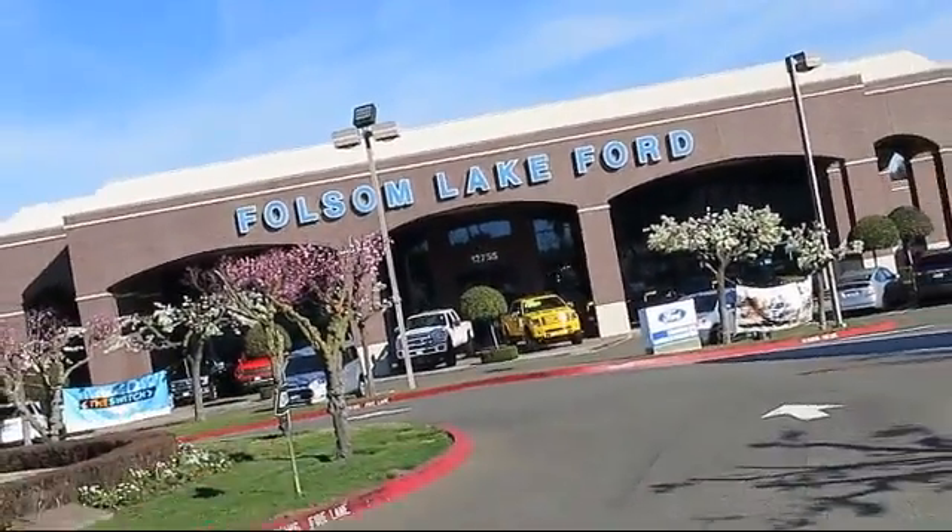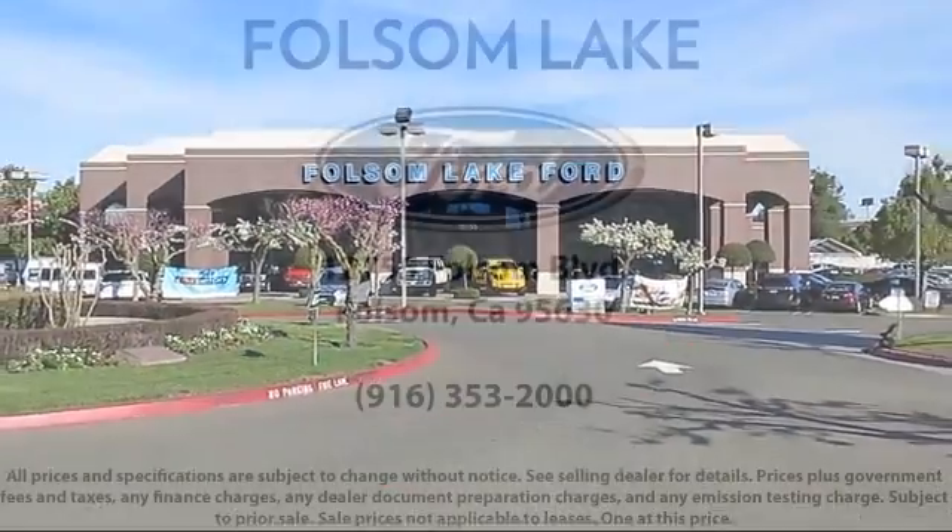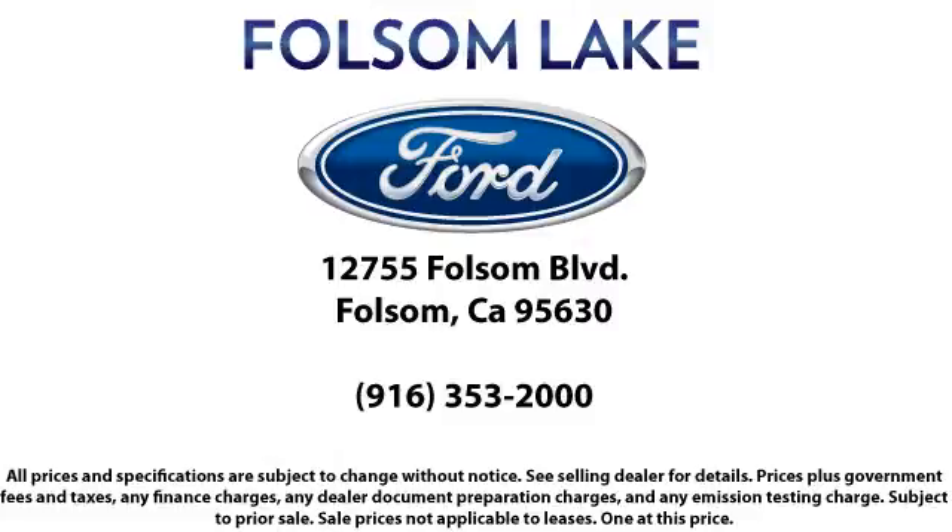We know it matters who you buy from, and that's why here at Folsom Lakeford, we say making you a great deal is the easy part, but keeping our commitment to you is the most important part. That's been our mantra for the last 25 years, and as we look to the next 25 years, we will continue that commitment. Come in today and let us show you what excellence in customer service looks like.